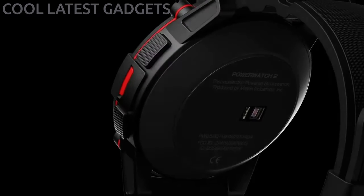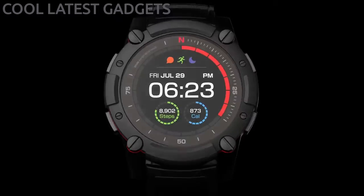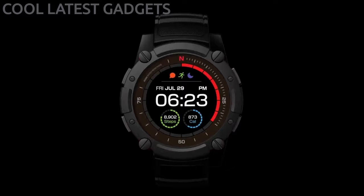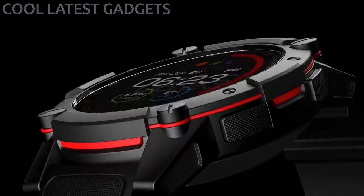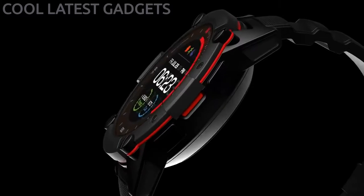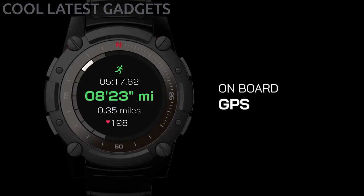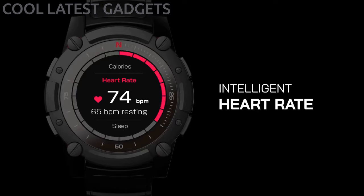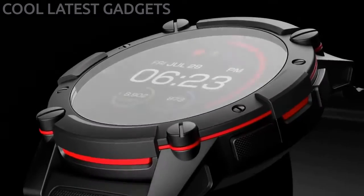Today we are excited to announce our second generation product: PowerWatch 2. We've spent the last two years refining our technology and process so that we can push PowerWatch even further. We've also listened closely to feedback from our customers to understand which features are most important to them. PowerWatch 2 is an all-purpose smartwatch equipped with onboard GPS positioning, intelligent heart rate monitoring, gesture recognition, and a full color LCD display.